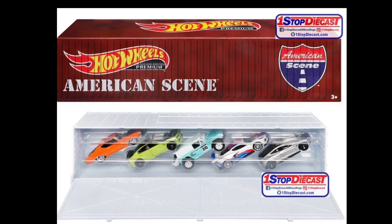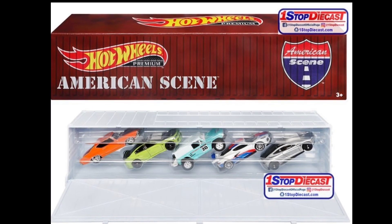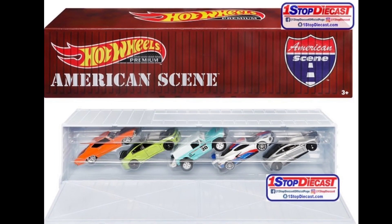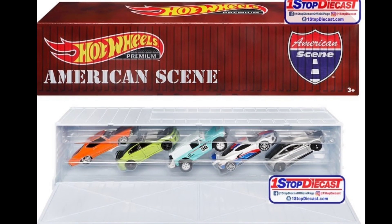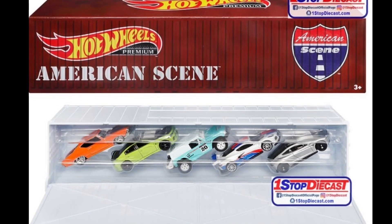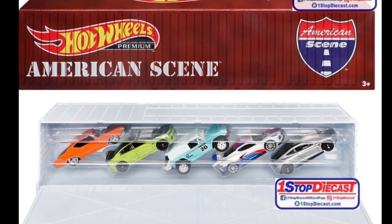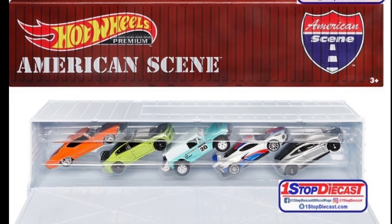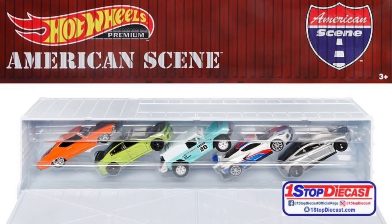Thanks to One Stop Diecast, who are accepting pre-orders for this — the latest Hot Wheels American Scene box set. It contains five cars: the orange one is a Chevelle SS, the green one I think is a Dodge Charger Hellcat, in the middle is a Ford Bronco R, to the right of that is a Corvette C8R, and lastly a Tesla Roadster. A really great set — my favorite would have to be the Corvette C8R. Is it a must-buy? Leave a comment down below.